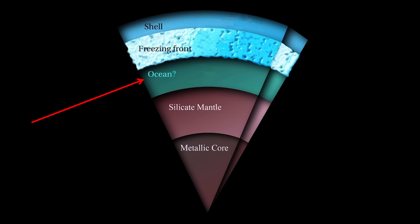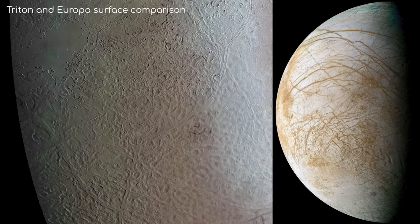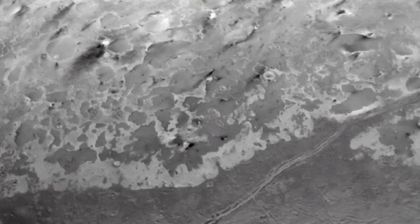If this is the case, and organic compounds are found in the subsurface ocean, it means that there is a possibility that conditions are right for life to have been able to form there. We also see long lines permeating over the surface. These are likely faults, caused either by tectonic activity or freeze-thaw weathering processes.